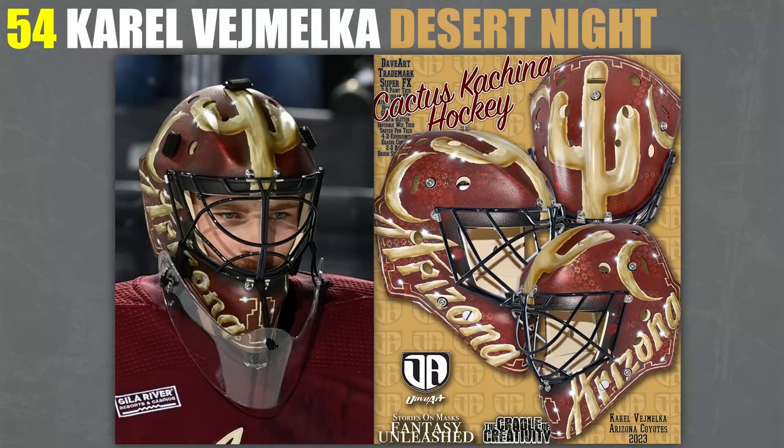54, I've got Vemilka's — this is the Desert Night one I was talking about earlier. I think this is really awesome. I love the big cactus on the forehead — it's a little different. I do prefer this one to the other one, but not by much. They're both really great masks, in my opinion.